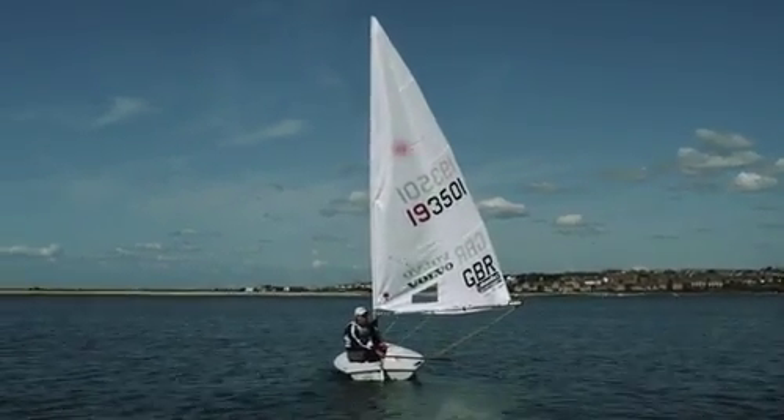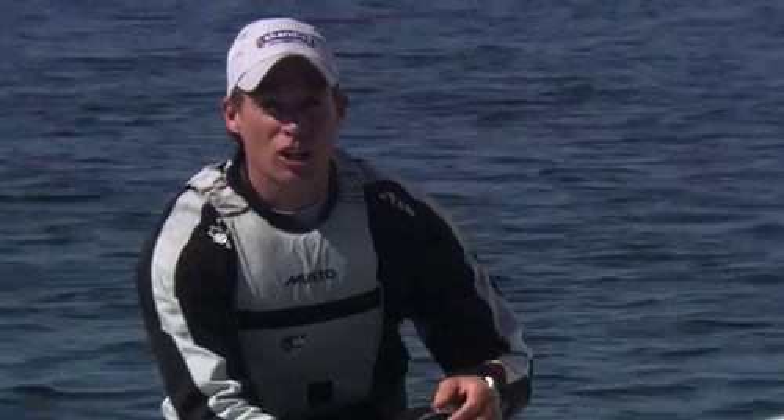So we're out now in Portland Harbour. This is where the Olympics are going to be happening. Although it's quite light, we can still be out here sailing, still practising, and there's still lots to learn.